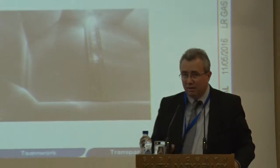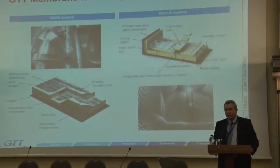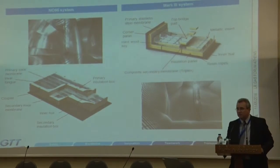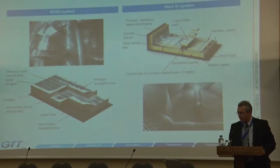We have two main technologies, two families: NO came from Gas Transport and Mark came from TechniGas. If you remember one thing about these technologies for LNG, as the IGC code requires, they have to have two barriers — one to hold the LNG and the other to be a secondary barrier in case of failure of the primary barrier. We'll see the difference to what we're proposing for LPG later.